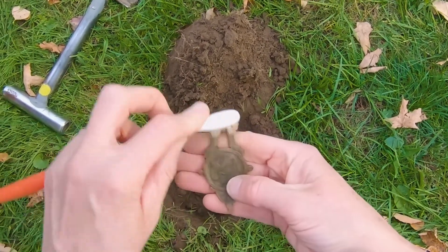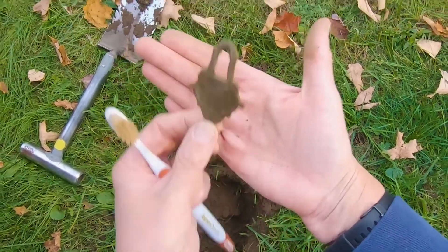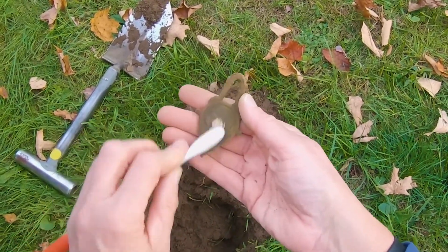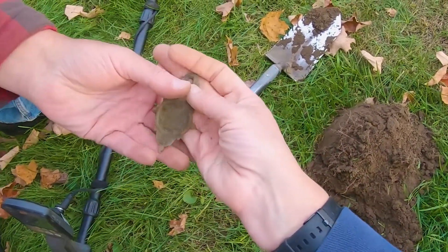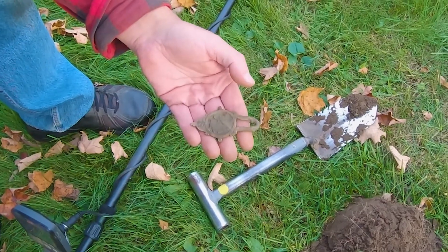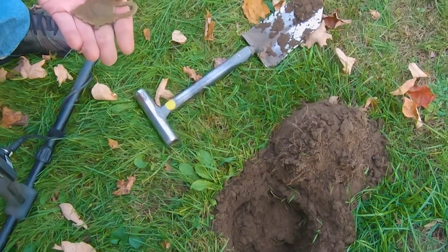Look at that. It's amazing how, when you turn something over, it looks better. There we go. Maybe it hung on something? It's beautiful, whatever it is — it's absolutely gorgeous. It's very thick. Wow, that thing's awesome. That is quite amazing, actually. So that's my signal — I knew there was something in this hole.